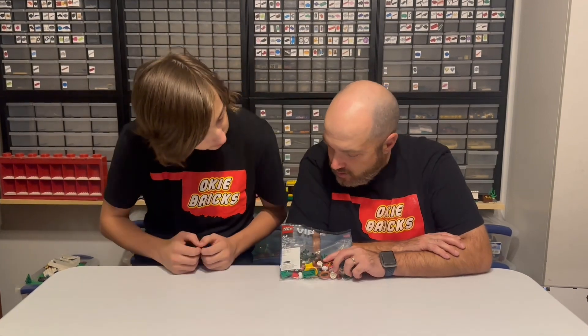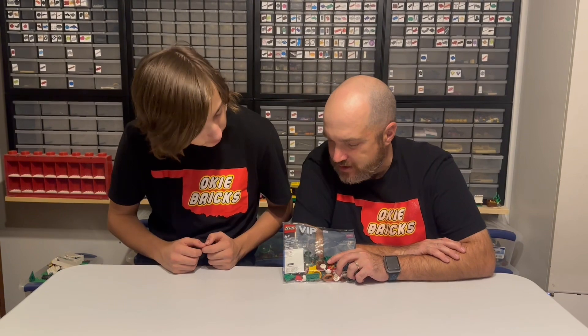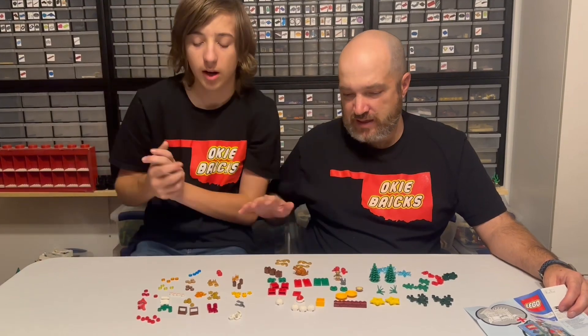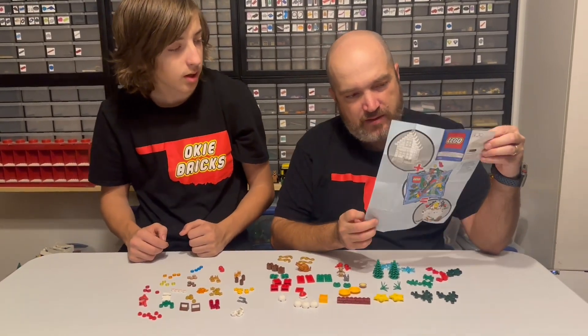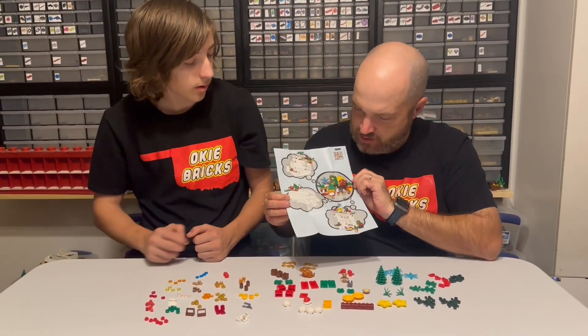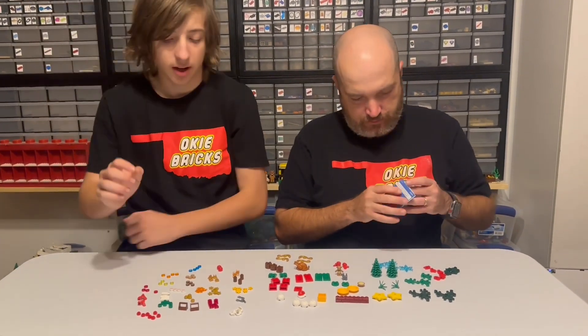I'm Isaiah and that's Roger with DokiBrix. Today we wanted to show you the current gift with purchase — it's the Christmas Fun VIP Add-On Pack, set 40609 with 146 pieces. We've laid everything out here. The VIP poly bag does come with a little bit of suggested building techniques and displays, so you definitely have some stuff you can work with there.